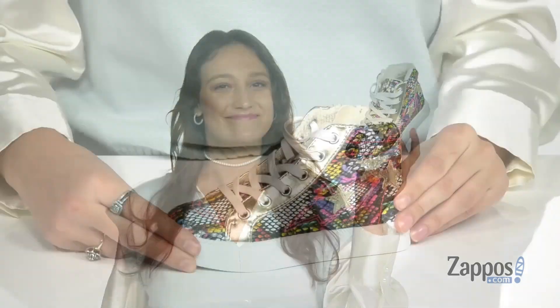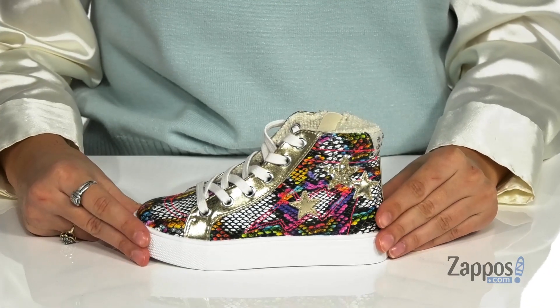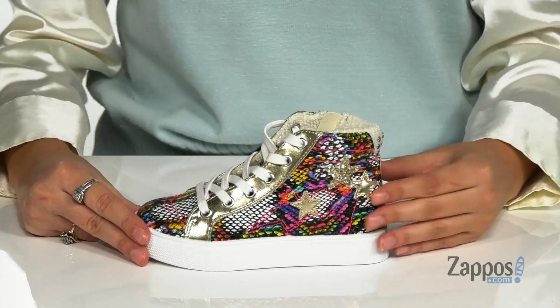Hey, hey, hey, it's your girl Abigail from Zappos.com and this is Eagle from Steve Madden Kids. Add some sass to their steps with these really cool sneakers. They're crafted with a man-made upper and they feature